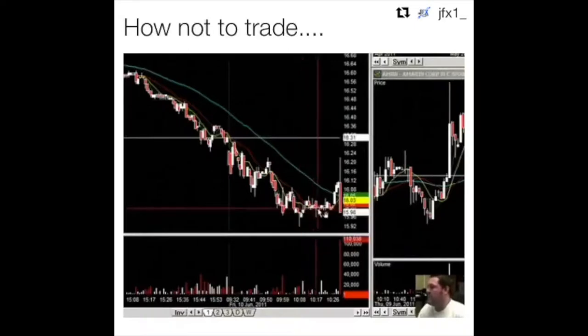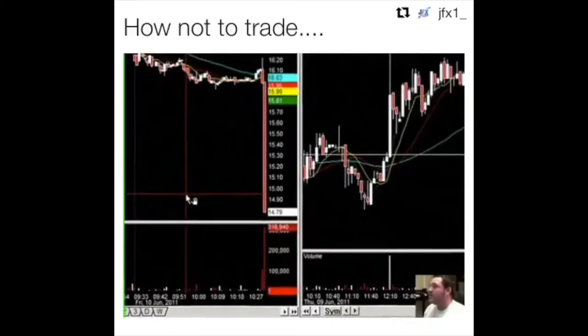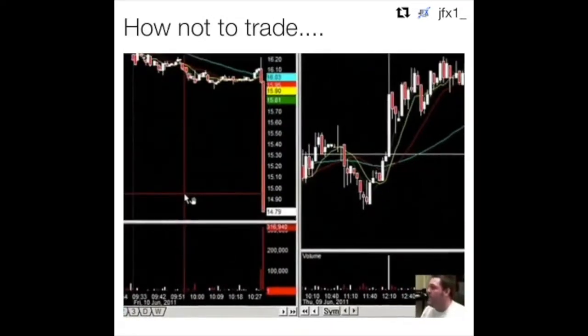Well, it's got some support right here, so maybe it'll hang on to this 16 area, bounce back up. Fuck! Oh, shit! What the fuck? I just lost 1,500 bucks, what the fuck? Oh, shit! No!